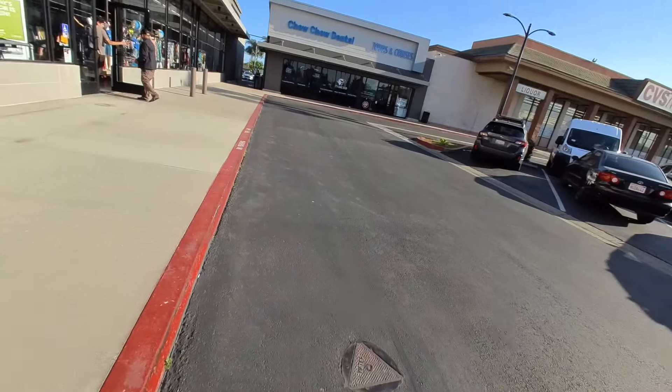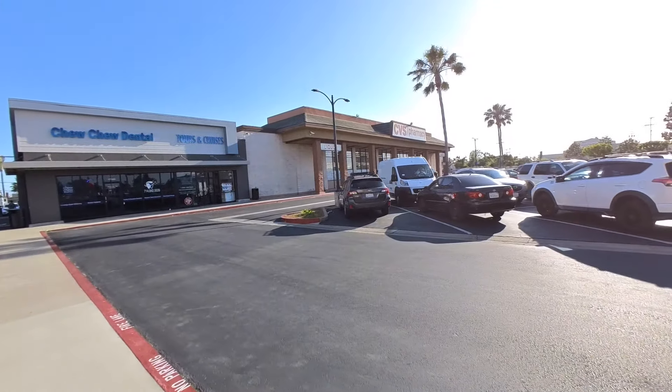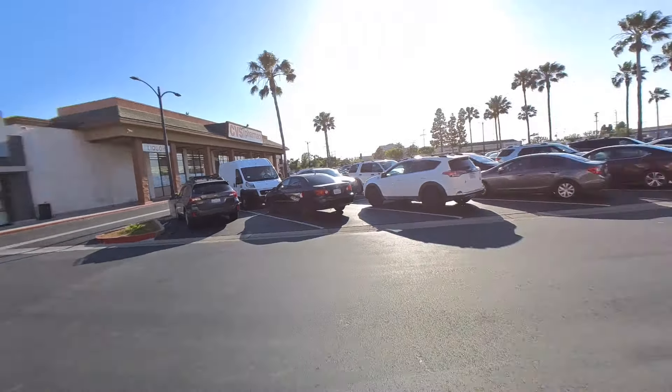It just opened, I want to say, like, last week, I think. So it's like this cute little shopping center. Let's check it out. It's bigger inside than I thought it would be. It is huge inside. There's so many racks of clothing, too. Let's see what's over here.